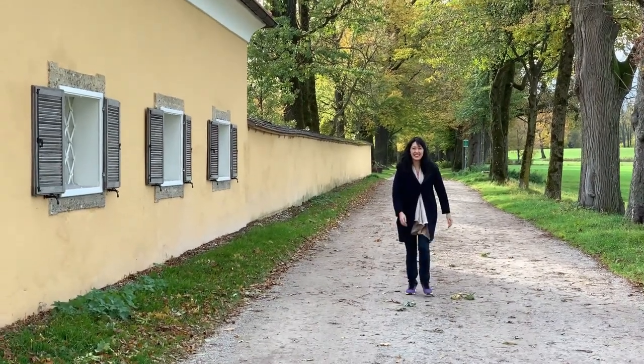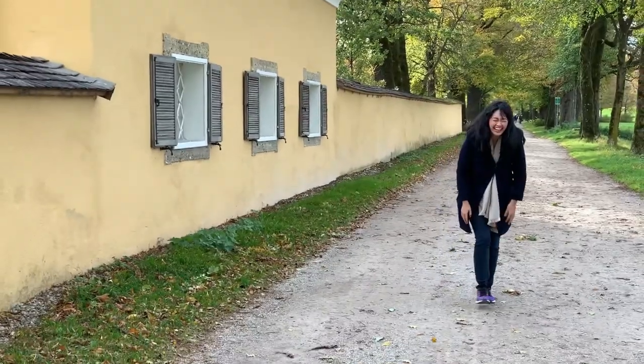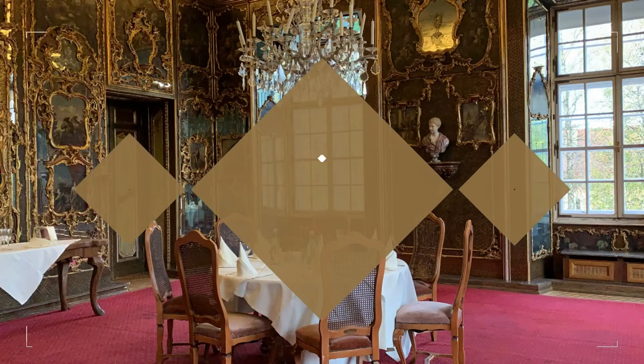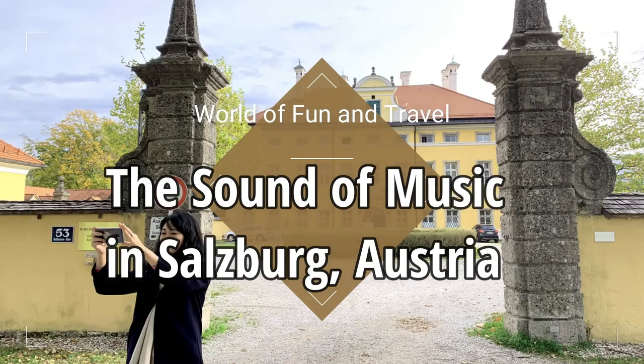I have got this in sunshine. I have got this in rain. Hello everyone, my name is Anna and welcome to my world. Today we'll be taking a tour of Salzburg, Austria, visiting the filming locations of a family classic, The Sound of Music.